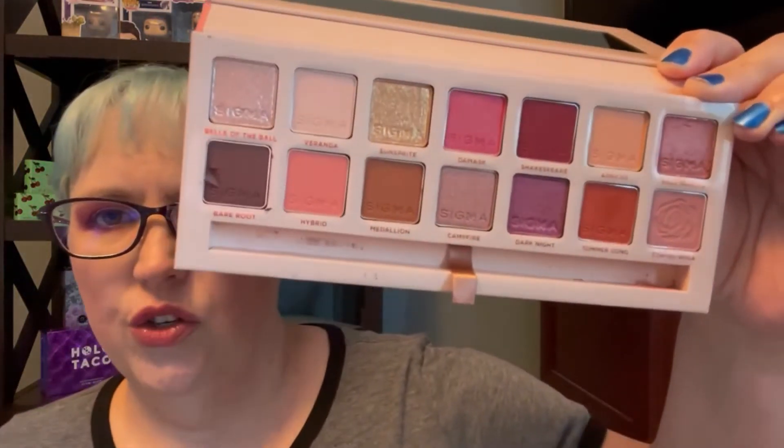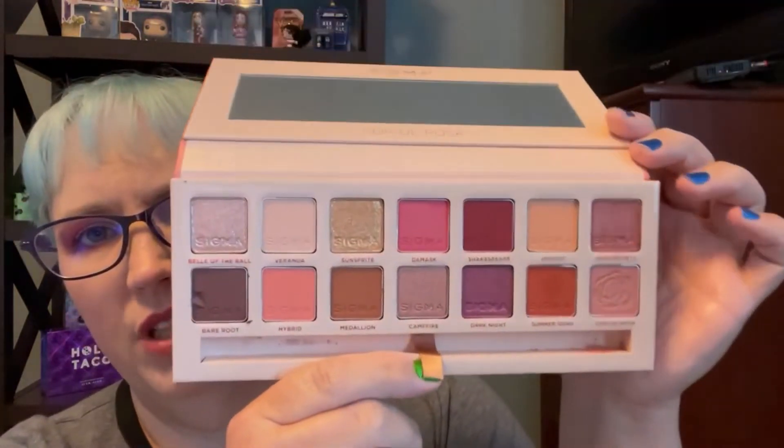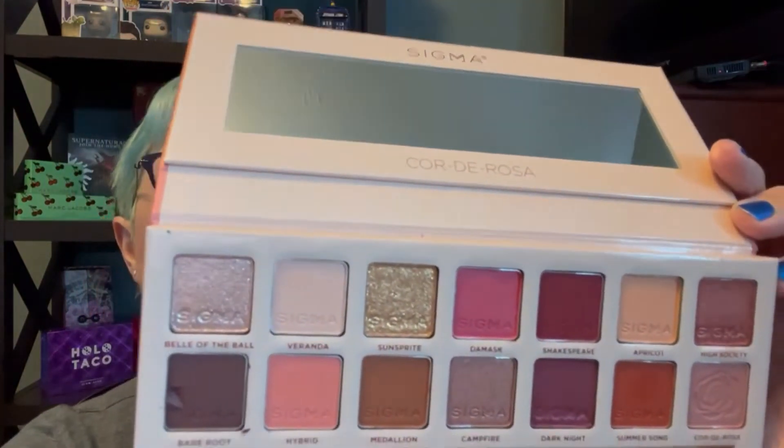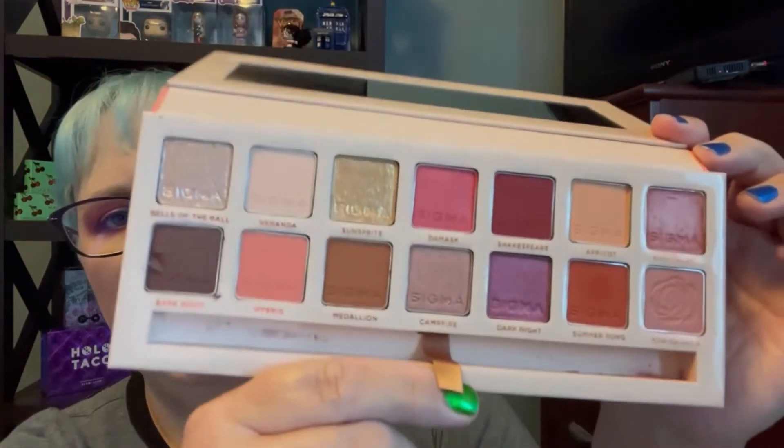Next one up: Sigma Cuarto Rosa. This one's fairly new to my collection — I bought it on sale, trying to get everything on sale as I can right now. I haven't had a chance to really play with it yet. Last time I used it, I used Summer Song and it ended up more orangey-red than I wanted, so I just gave up for that day and did something else. But this is full of a lot of pinks. I mean, it's Cuarto Rosa — it's rosy, pink, pretty sparkly.